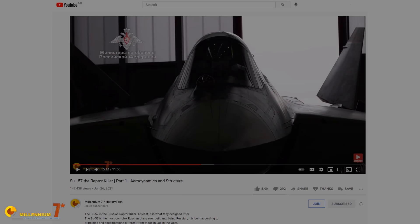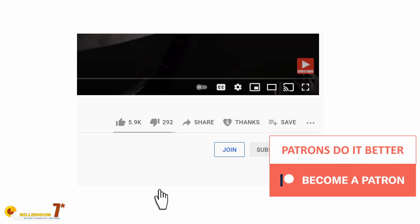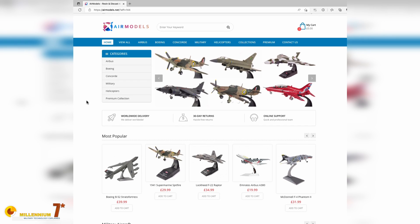In the meanwhile, if you want to learn more about what we really know about stealth, we have several videos on the channel. Thank you very much to all those who support the channel on Patreon, by being a member, or by one-off donations on PayPal. You can also support the channel by buying an aircraft model from Air Models — there is an affiliate link below. Thank you very much for watching and see you there.